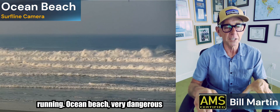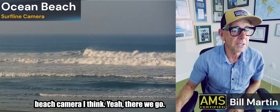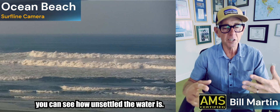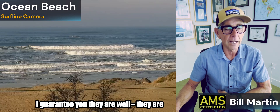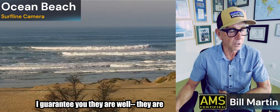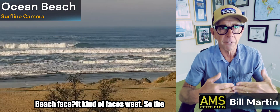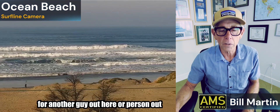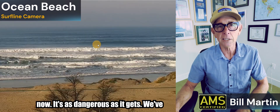We've got three swells running. Ocean Beach is very dangerous right now. We've got really high tides. You can see the rip currents and you can see how unsettled the water is. There are a couple people out in the ocean, which is awesome, but I guarantee you they are good surfers for sure. The swell direction is predominantly west — and which way does Ocean Beach face? Kind of faces west. So the swell's hitting directly on. Very dangerous right now, it's as dangerous as it gets.